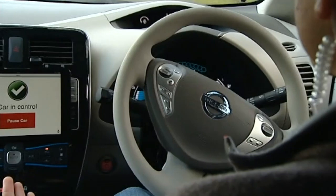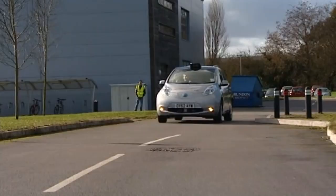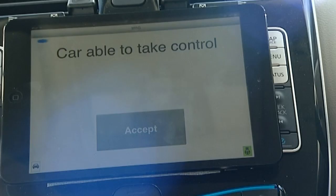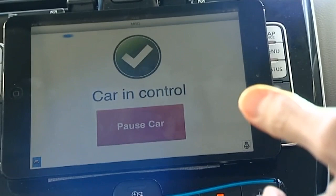It may seem quite daunting seeing a car being driven without any hands, but that's exactly what this robot car can do. The adapted Nissan Leaf can drive itself using a navigation system which recognises its surroundings using small cameras and lasers and remembers a route. The technology is controlled from an iPad on the dashboard and the driver can take over control at any time using the brake pedal.